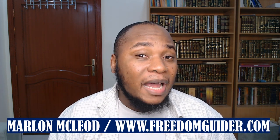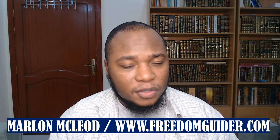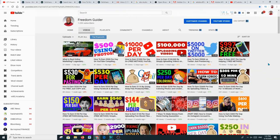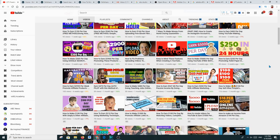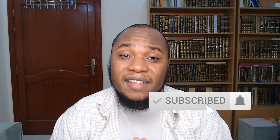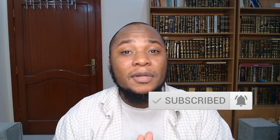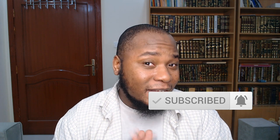You are on Freedom Guider, the platform where we focus on having the correct mindset, various marketing techniques, entrepreneurship, and ways of making money online. If it's your first time on my channel, please hit the subscription button and the notification icon so I can notify you when I produce a video on a daily basis.